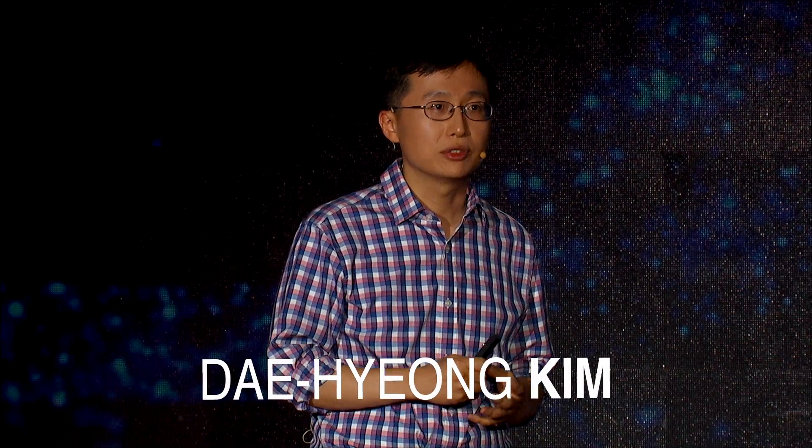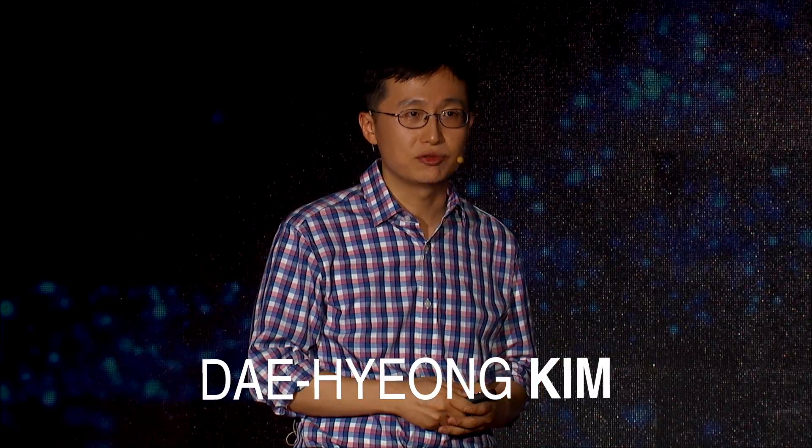Hello everyone, my name is Dae-young Kim from Seoul National University, and today I will talk about sweat-based glucose sensing and transdermal drug delivery.